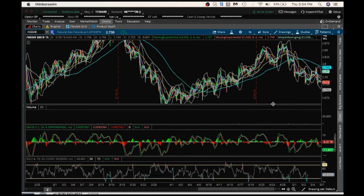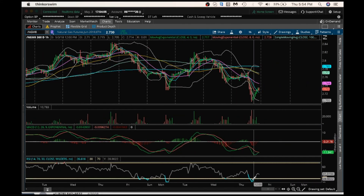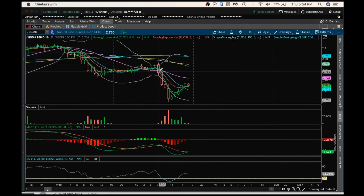On the hourly chart, it was a little bit oversold, so we're getting an oversold bounce now. For this to be a more significant bounce, bulls need a break above 2.773 on the hourly chart. Have a good night, and I'll see you tomorrow.